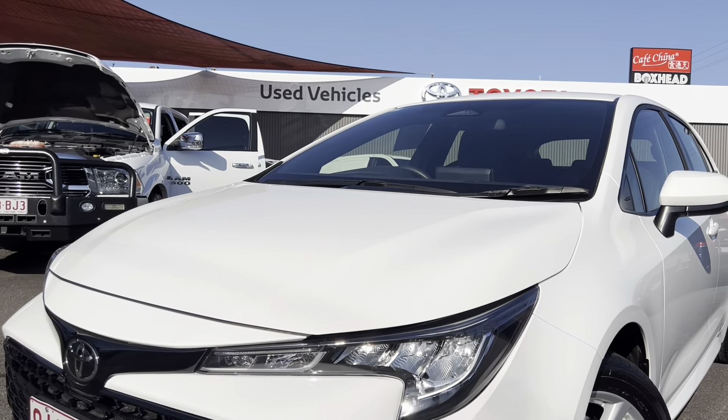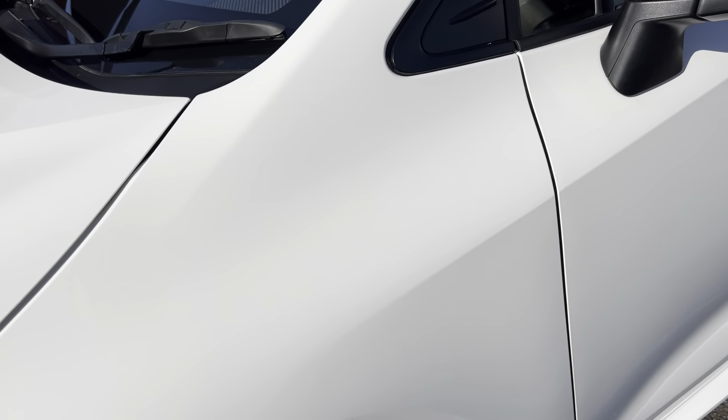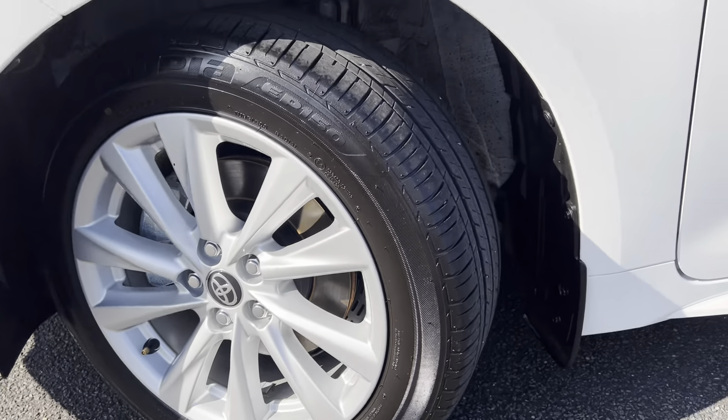Daytime running lights as well — these headlights are nice and clean. Front left panel here, beautiful. Tread once again, plenty of meat left on that one.